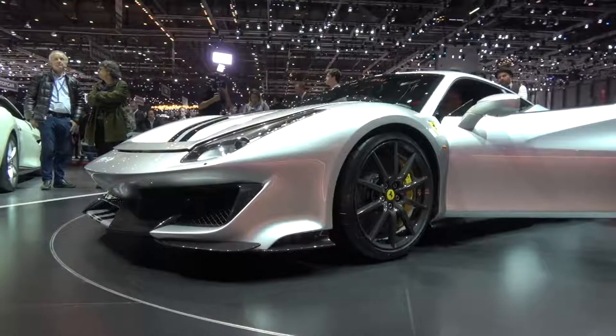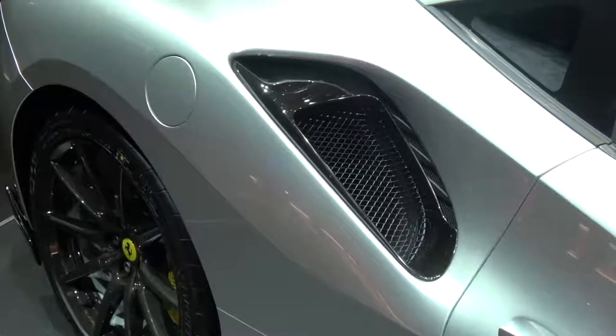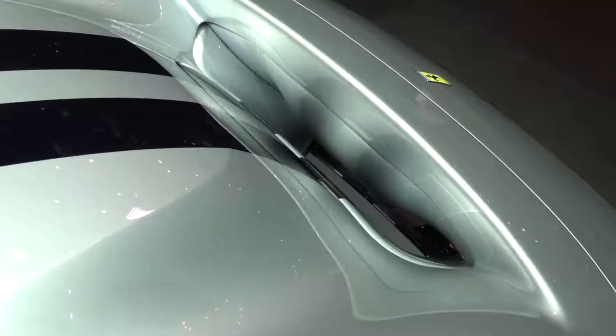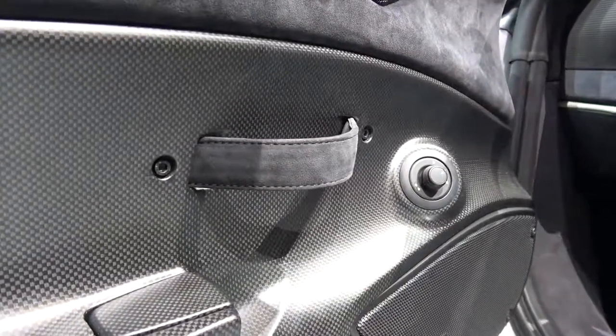With all that power, you need to handle it as well. It gets 10% stiffer springs, and with the optional carbon wheels for less unsprung weight, this thing is going to drive phenomenally well. I've spent some time in the standard 488, and that thing is no slouch. As a 458 Speciale owner, this is a fascinating concept for me — it's the first modern-day turbocharged car to which Ferrari have applied the Scuderia and Speciale treatment of less weight and more power, which for me equates to many smiles per gallon.